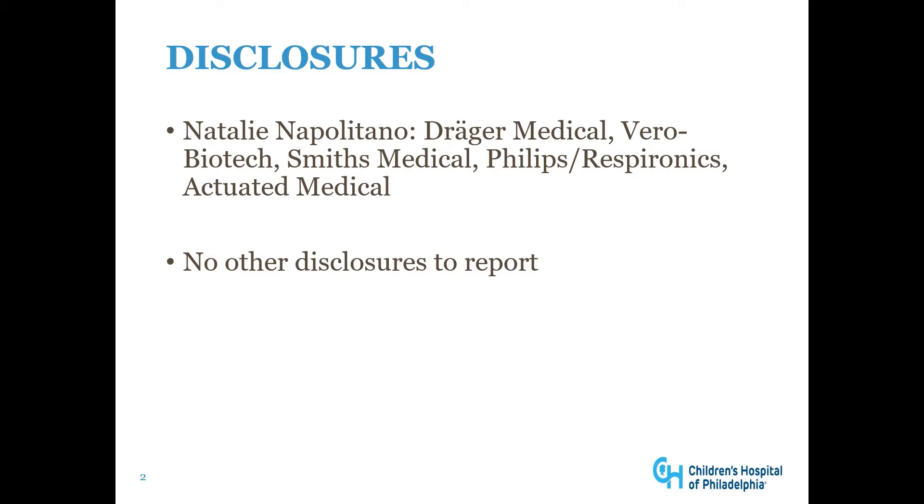Natalie's disclosures include Draeger Medical, Vero Biotech, Smith's Medical, Philips Respironics, and Actuated Medical. There are no other disclosures to report.